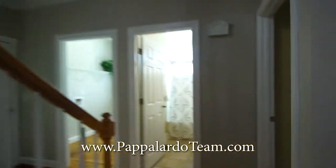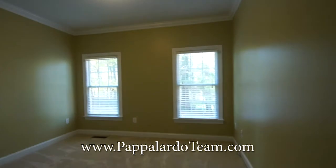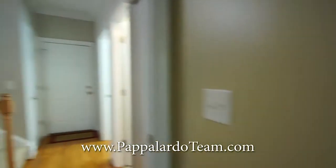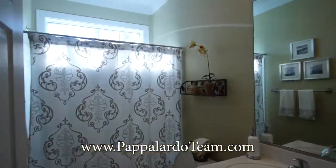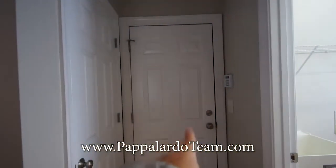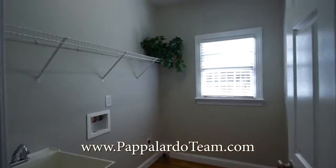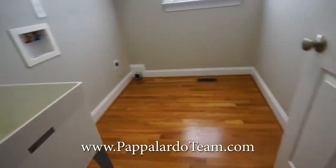Coming around here, we have the first floor guest room — not the master, but a guest room with a good size closet. Right beside that we have a full bathroom with a single bowl vanity. Next to that, near the door to the garage and a coat closet, we have the laundry room, which has a utility sink — always very convenient.